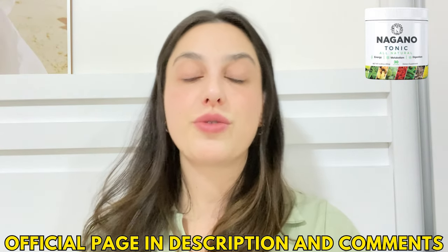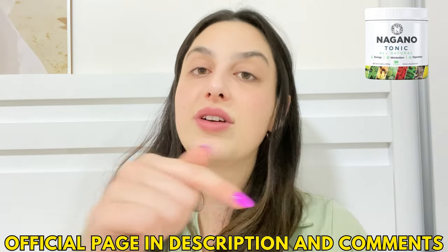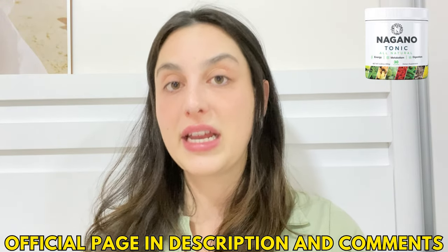Stay with me until the end of this video. I've already left the link for the official website just below in the description box of this video in case you need it, so all you have to do is go down and click on the link below, and you will go directly to their official website. I recommend you stay with me until the end because the alerts will be available just here on this video.